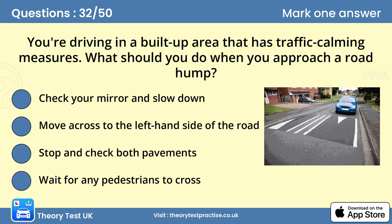Question 32: You're driving in a built-up area that has traffic calming measures. What should you do when you approach a road hump? A. Check your mirror and slow down. Many towns have road humps as part of traffic calming measures, designed to slow down traffic. Reduce your speed when driving over them. If you go too fast, you could lose control or damage your car. Look out for pedestrians or cyclists while you're driving in these areas.